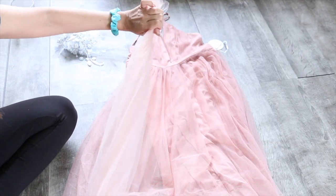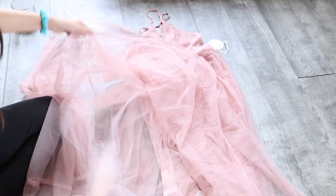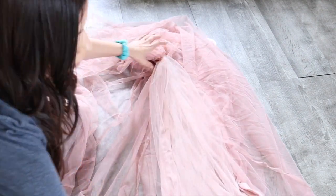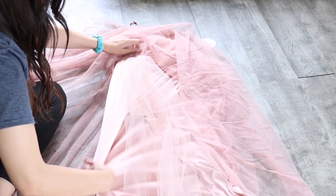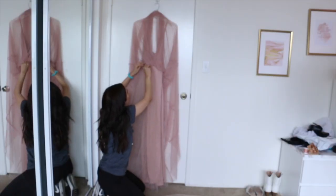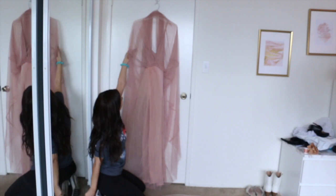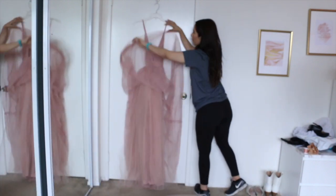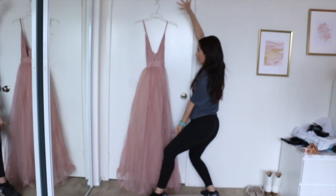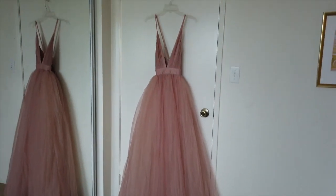All I did was take very long pieces of tulle and sew them onto the top part, then attach it to the bottom of the dress to give it a little more body and volume so it looks puffy and fluffy. I put it on the door so I'd have a better space to work. You can see now the left side is much more fluffy than the right side.